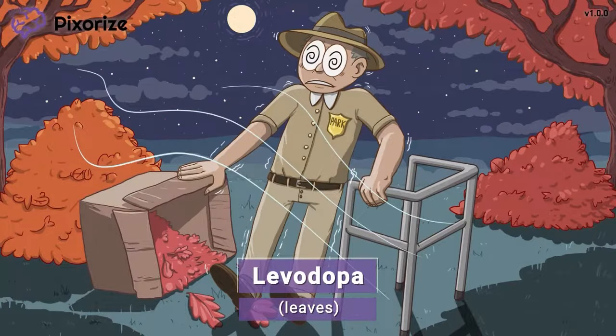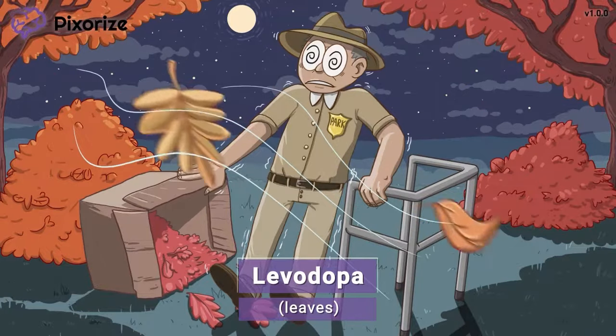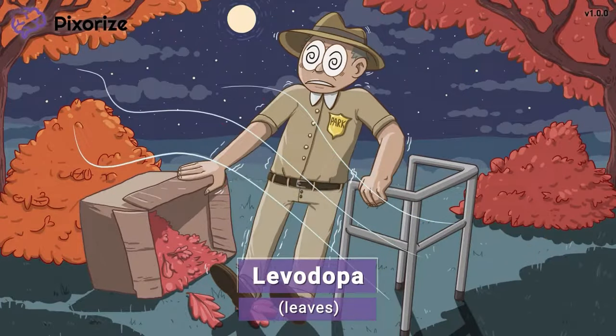Levodopa is a drug that is converted into dopamine in the brain. That should be easy to remember because levodopa literally has 'dopa' in its name. So giving levodopa is a great way to increase the dopamine levels in the brain.